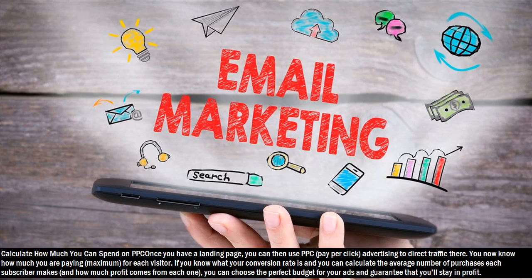Hack 6: Calculate how much you can spend on PPC. Once you have a landing page, you can then use PPC, pay-per-click, advertising to direct traffic there. You now know how much you are paying, at maximum, for each visitor. If you know your conversion rate and can calculate the average number of purchases each subscriber makes and how much profit comes from each one, you can choose the perfect budget for your ads and guarantee that you'll stay in profit.